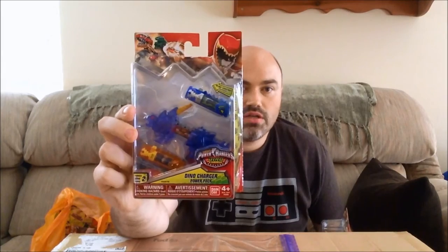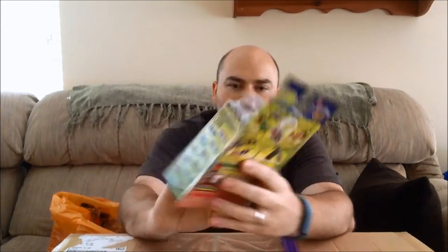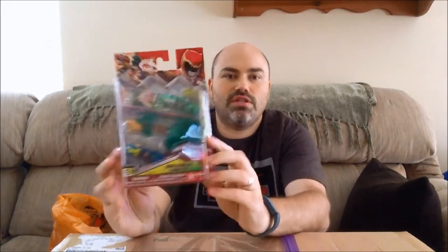I will eventually do reviews of all of these. I just happened to find them today at Toys R Us so I thought I'd show them off. Got a translucent Stegosaurus Blue Ranger Zord. Translucent Pachyzord for the Graphite Ranger. This one I believe is the Tupajara - Charger number 19 - done in translucent, because the last wave of Series 1 had a normal colored Tupajara. I'm probably destroying that dinosaur name. Got a translucent Ammonite Zord.